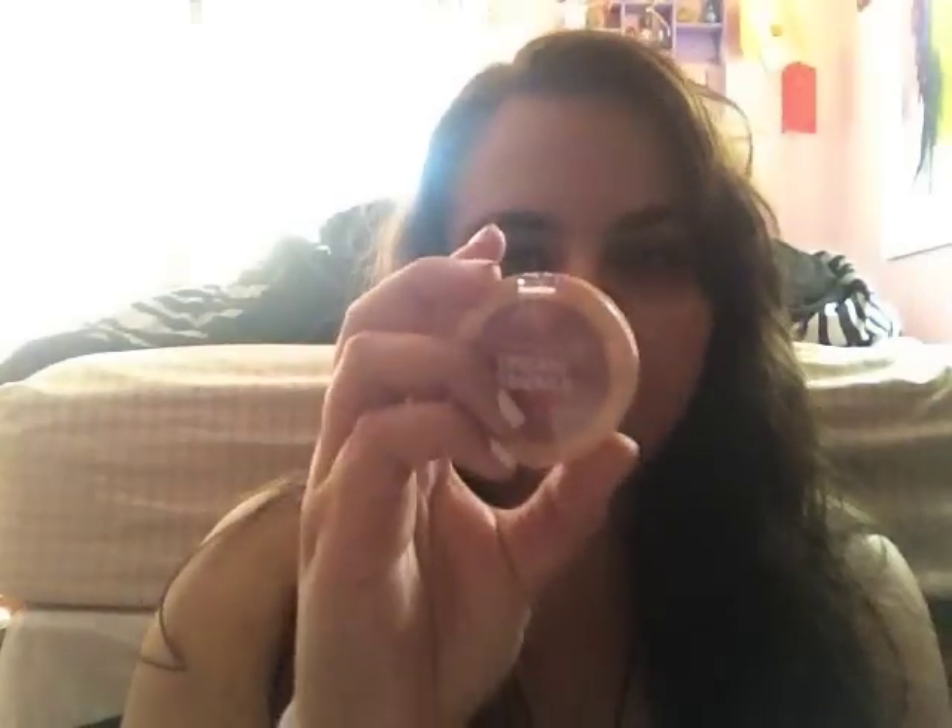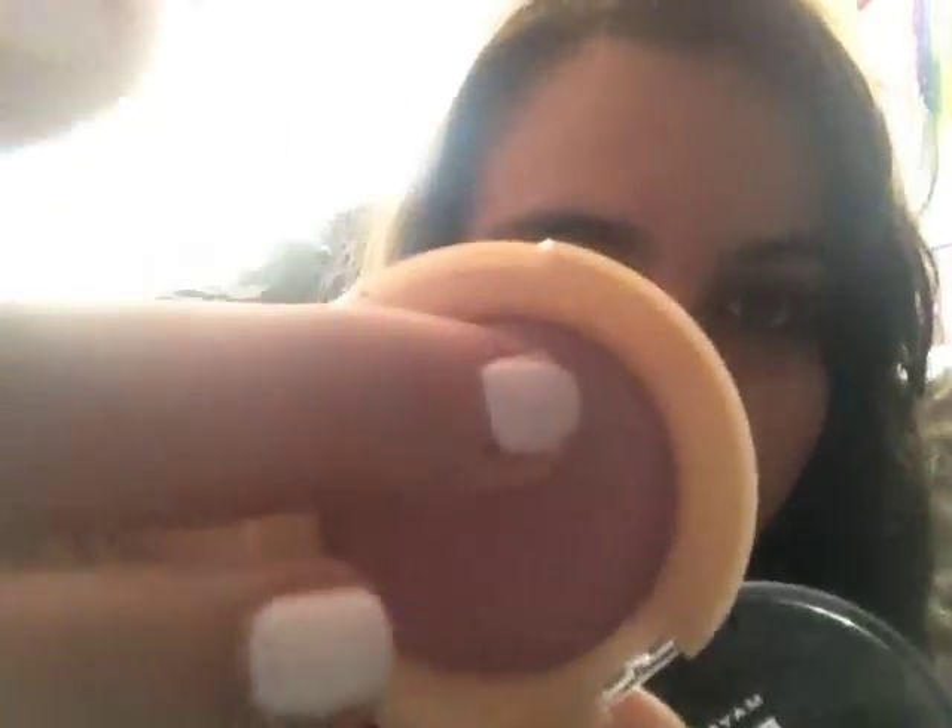I also got the Maybelline Dream Bouncy Blush in shade 45 Orchard Hush. I love it — it bounces right back at you. A lot of people don't like it because of the low color payoff, but that's perfect for me because I don't like a lot of blush on my cheeks. It's purple and really cute. I also got another three-layer candle — this one is more Christmas and fall themed.